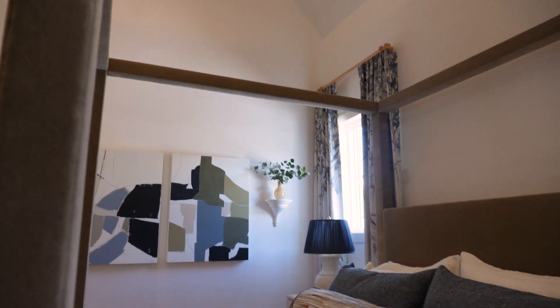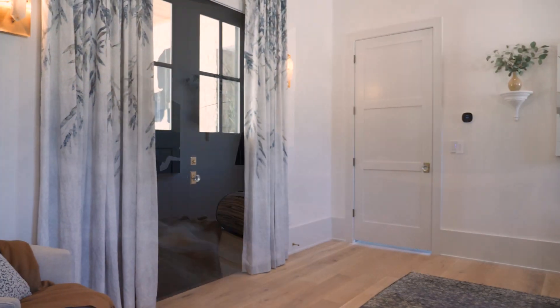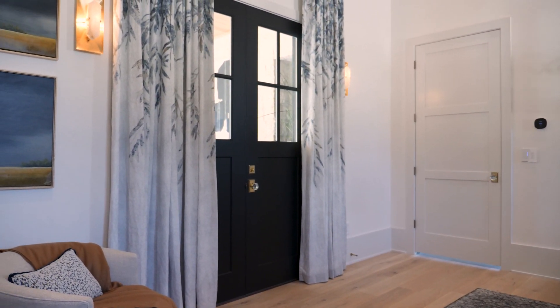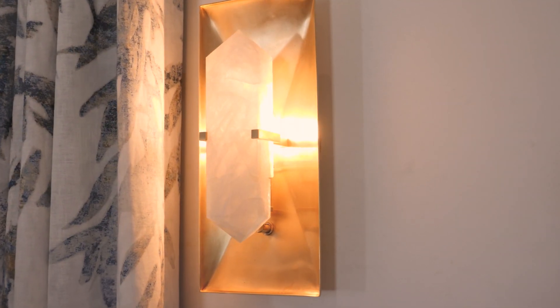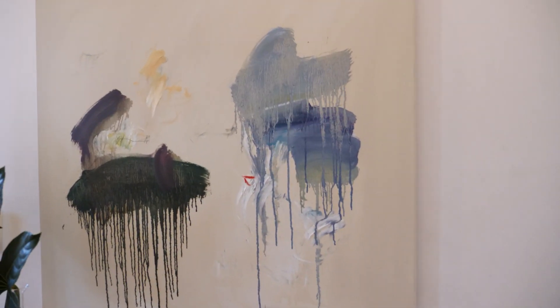Along with the crystal chandelier, there are sconces on either side of the porch door that also have a beautiful crystal accent with gold as well. It almost has like a museum quality.